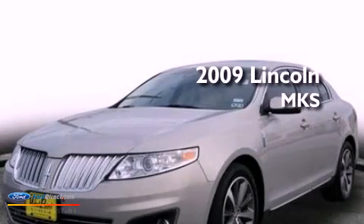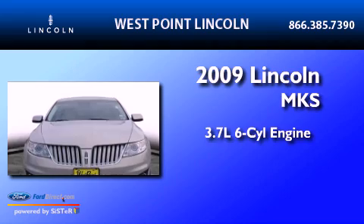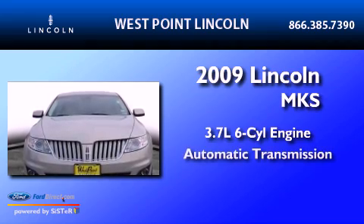This is a 2009 Lincoln MKS. It has a 3.7 liter 6-cylinder engine and an automatic transmission.